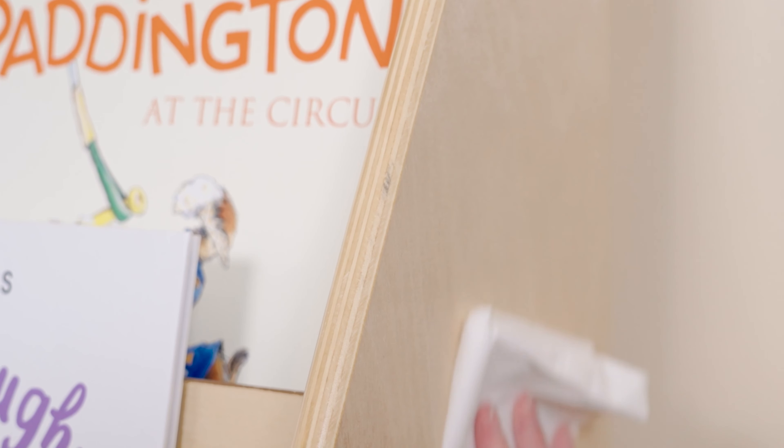Cleaning is a breeze. Simply use mild soap and water to wipe down the Book Display's easy-to-clean finish. We recommend not using harsh chemicals or bleach cleansers, as that can damage the wood's finish.